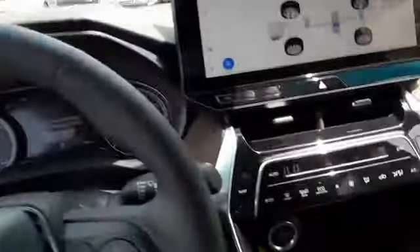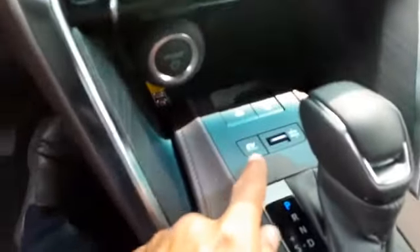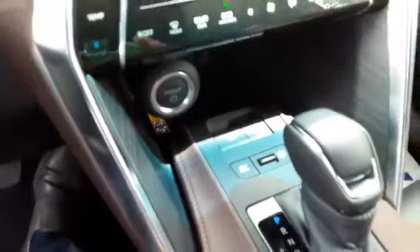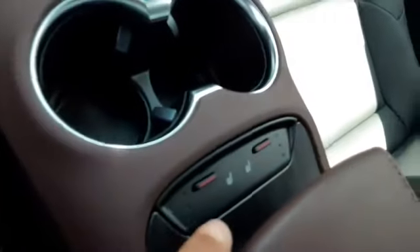It has the visors with the visor extender and your vanity light. Your multi-informational display, as well as a wireless Qi charger on the inside so that you can wirelessly charge your phone. It also has the different drive modes: EV mode, sport, normal, and eco. And it has your heated seat settings right here.